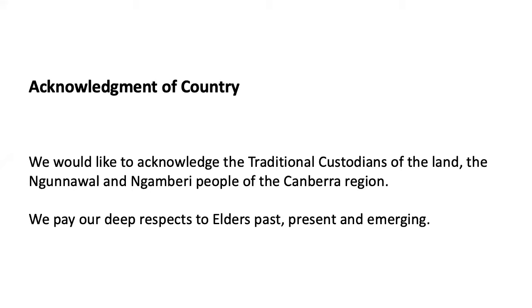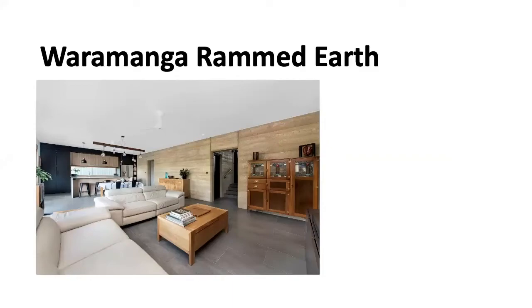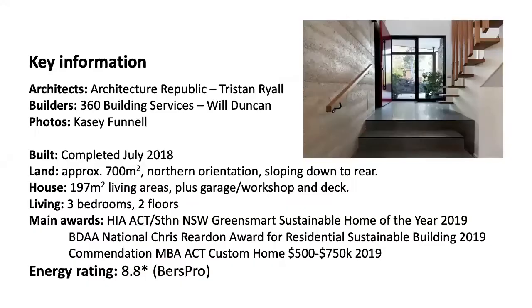Welcome to the Warramanga Rammed Earth House. My name is Travis, along with my wife Sophie. Thanks for clicking and having an interest in our sustainable house. This house was completed in July 2018, built on a block of about 700 square metres in suburban Canberra. The block has a northerly orientation to the rear, sloping down to the rear as well. It was built by 360 Building Services on a design from Architecture Republic, and we want to thank those two groups for their support in coming up with what we think is a fabulous house.